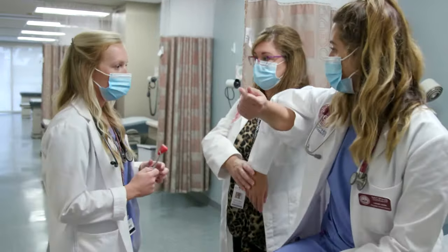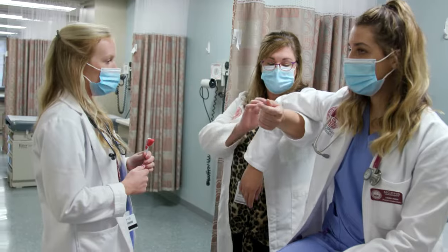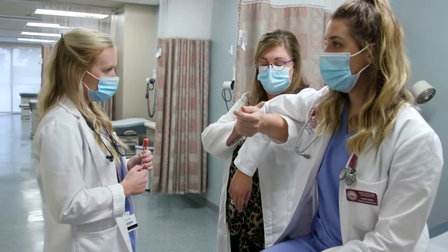Our physician assistant students are very prepared for the real world. They have a wide variety of exposure throughout their clinical rotations. We try to ensure as much as possible that our students have a lot of hands-on opportunities and experiences.